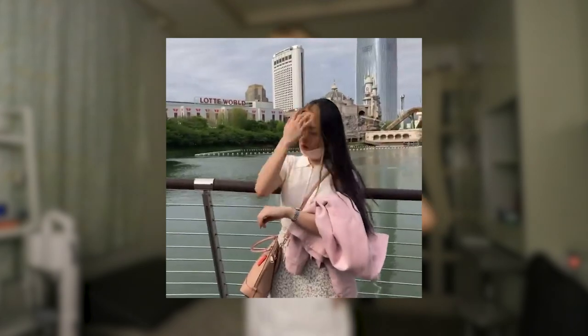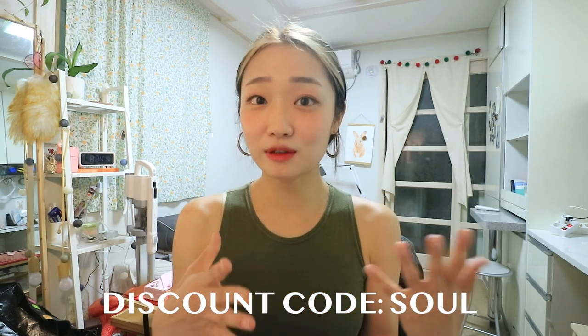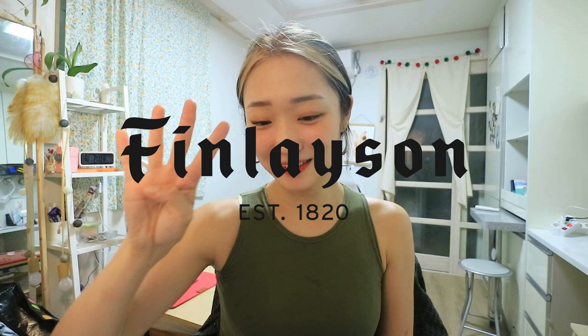They also have products for men, so if you're planning to give your girlfriend or boyfriend a present, I think this is a really good option. If you're interested, please check the link down below — you can use my code to get a discount. Now, the fourth brand is Finlayson.